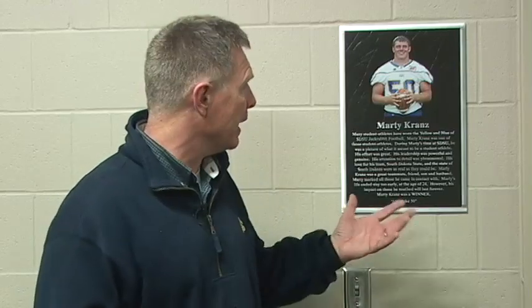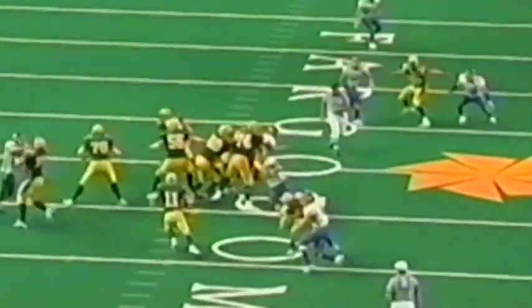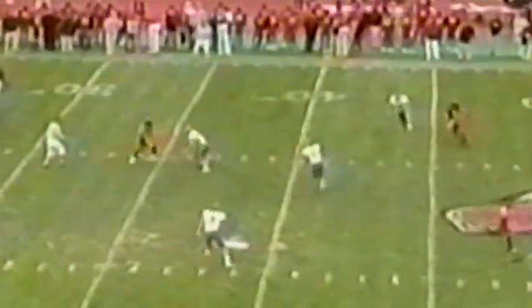We had an anonymous donor give a certain amount of money to be able to name this room after Marty Kranz. You can see his plaque. Marty played linebacker for us three, four, five years ago and had an untimely death and left this world and went home to heaven.